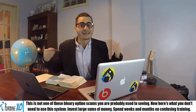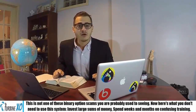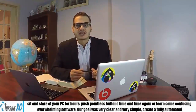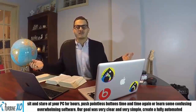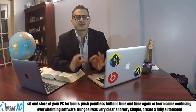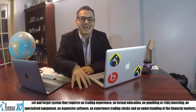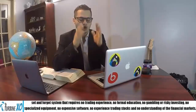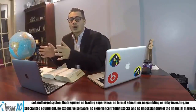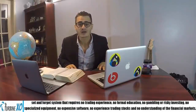This is not one of those binary options scams you're probably used to seeing. Here's what you don't need to use this system: large sums of money, or spending weeks and months on confusing training, sitting staring at your PC for hours, pushing pointless buttons, or learning some confusing, overwhelming software. Our goal was very clear and simple: create a fully automated set-and-forget system. It requires no trading experience, no formal education, no gambling or risky investing, no specialized equipment, no expensive software, and no experienced stock trading.